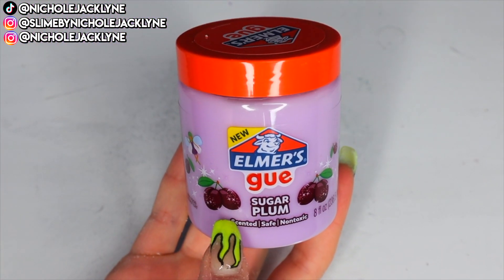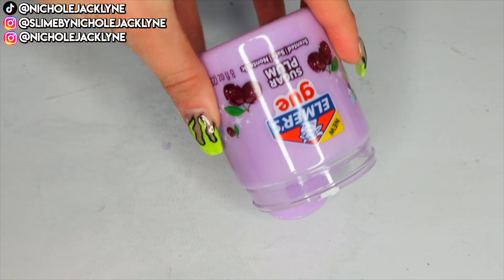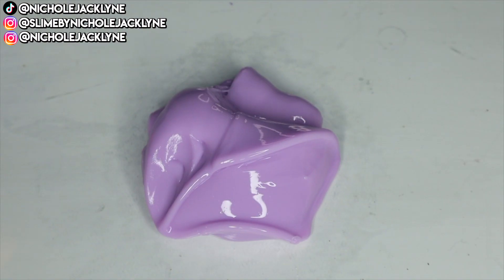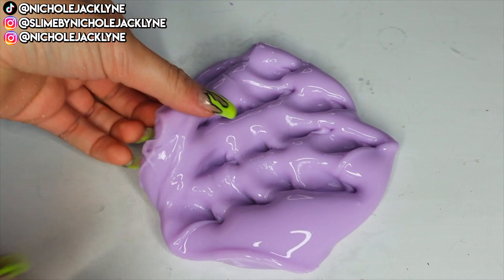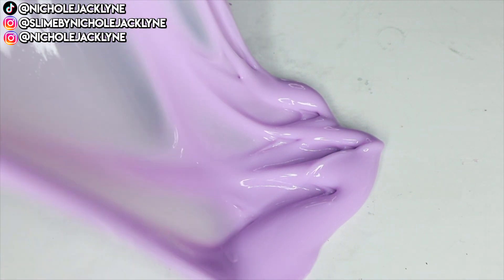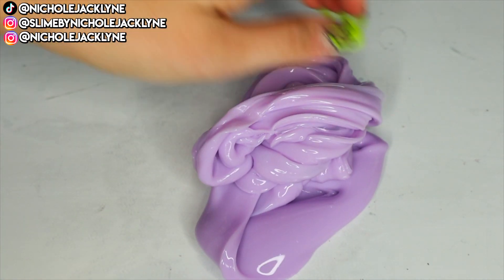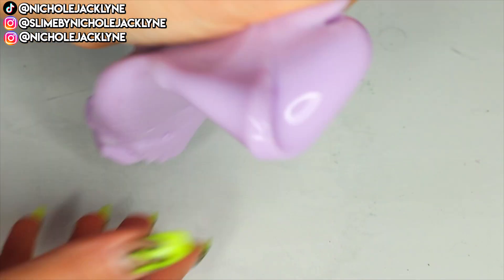This next slime is called Sugar Plum. This is a thick and glossy slime, scented like sugar plums, and I think it is so freaking beautiful. Now I have to say the scent of it was not my favorite, but it wasn't terrible — personal preference is a real thing. I just wasn't a huge fan of it, but it wasn't terrible. It was a good smelling slime.